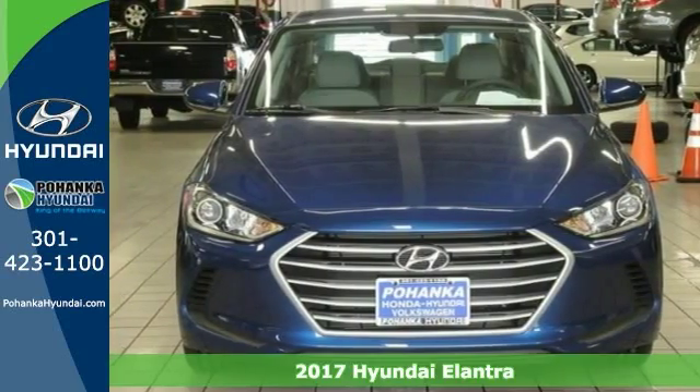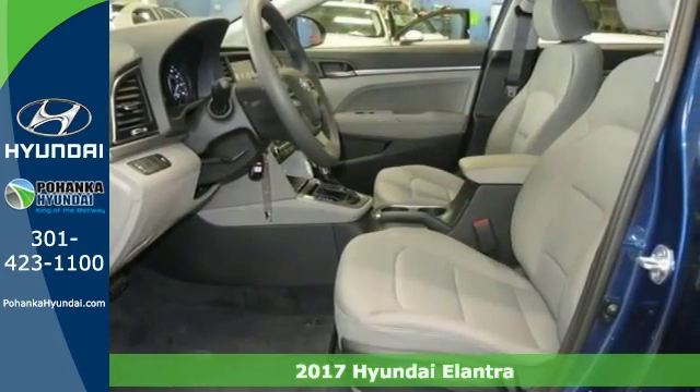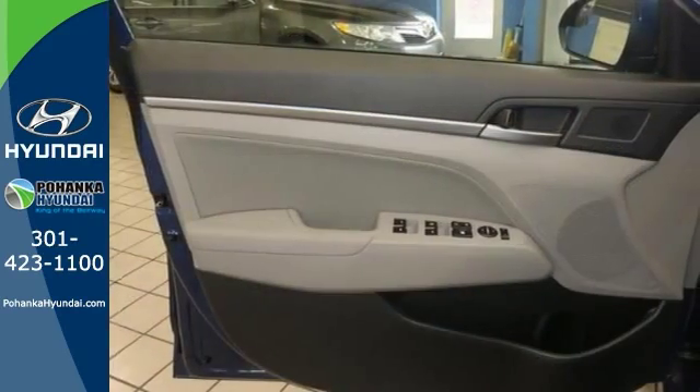If you demand the best things in life, this great looking 2017 Hyundai Elantra is the gas saving car for you. And it comes in the perfect color combination too. Its features include keyless entry and steering wheel controls, a multi-information display, and stability and traction control.